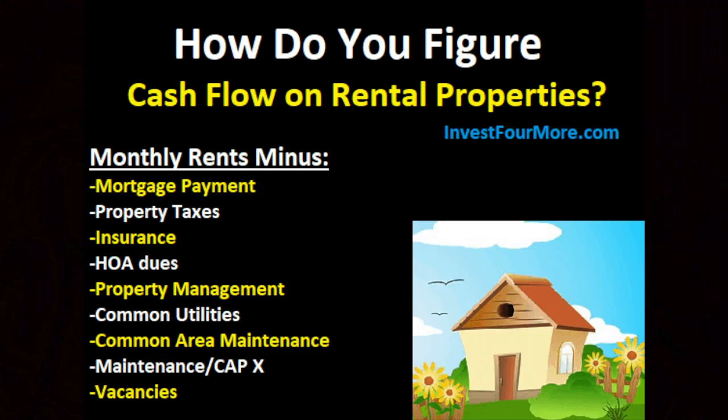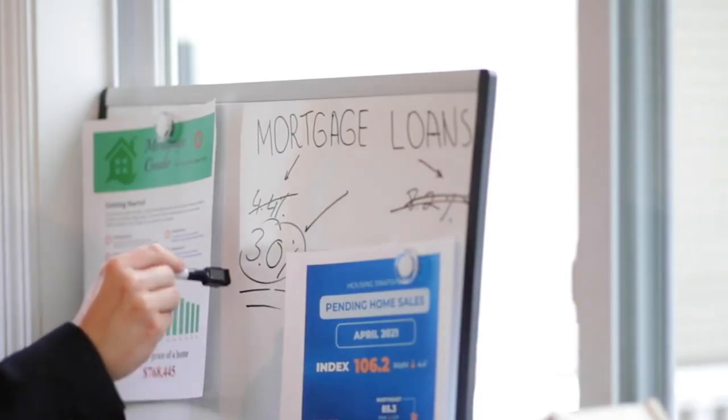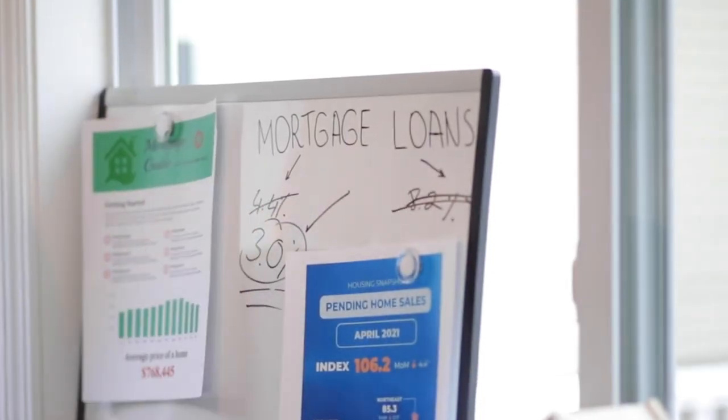At the very least, you want $200 per unit. For example, if all your mortgage and expenses are $1,500, you want to be able to charge $1,700 at the very least. When I'm looking for a property, I'm looking for $300 to $400 in cash flow. Keep in mind, property taxes go up, so sometimes your payment goes up each year. There are always other factors you can't really control, so that's why I always like to shoot for $300 to $400. Obviously it's pretty tough, but that's what my aim is for.